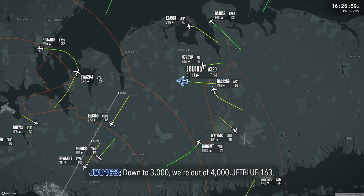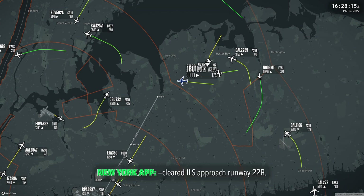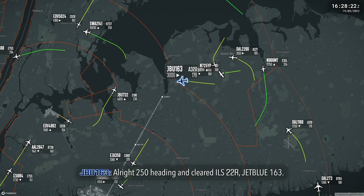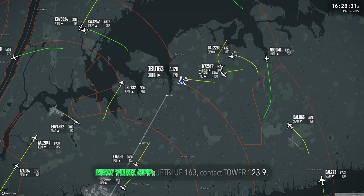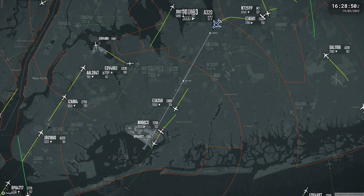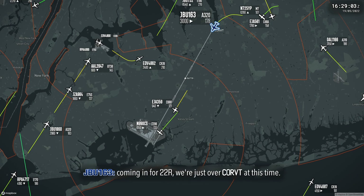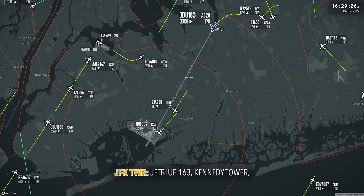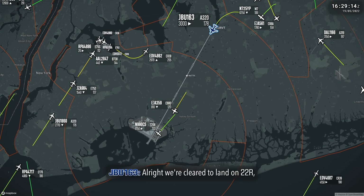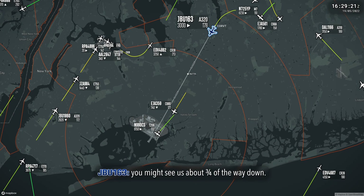JetBlue 163, down to 3,000. Down at 3,000, we're out of 4,000. JetBlue 163, 250 heading and cleared ILS 22 right. JetBlue 163, we're out of 4,000. We're cleared to land on 22 right, and we're going to use up quite a bit of runway — you might see us about three-quarters of the way down.